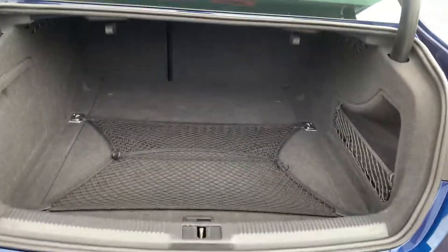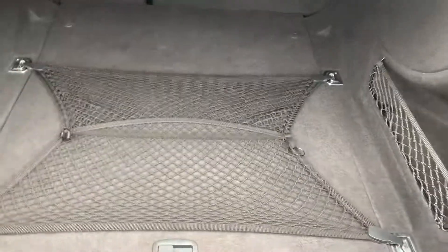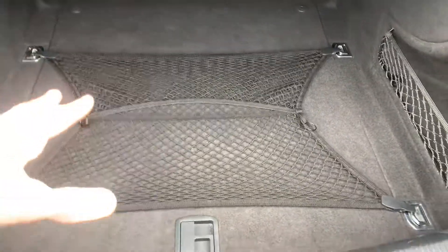You've got a fantastic size boot, seats fold down 60/40, it's got the cargo net, and the spare wheel, jack, and wheel brace are all under there.